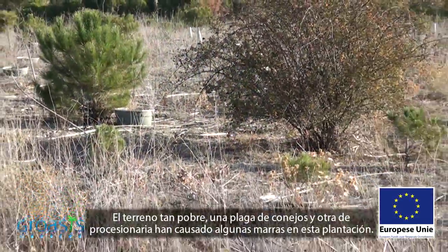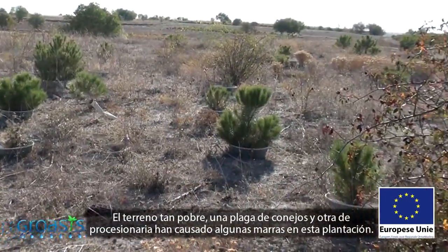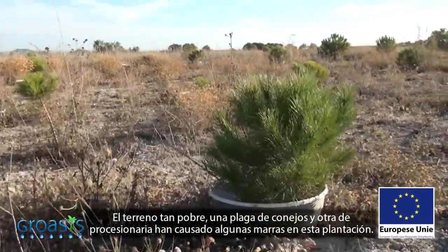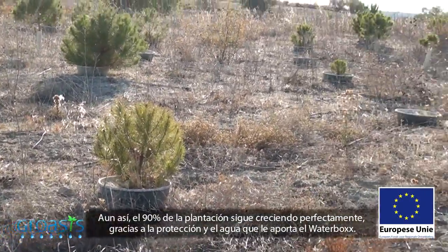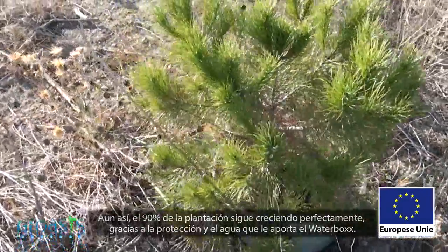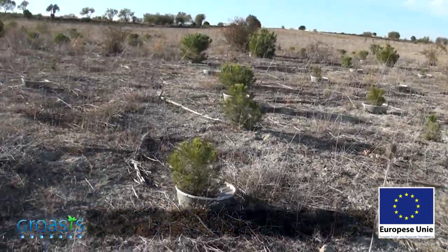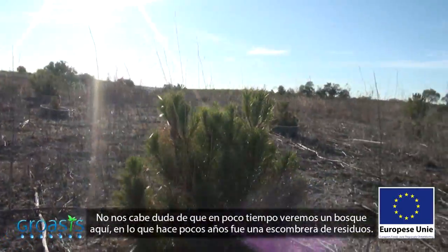Look at the size of the trunk of this five-year-old pine tree. The poor soil, plagues of rabbits and caterpillars have caused a few plants to die. Even so, 90% of the plantation are still growing in perfect condition, thanks to the water and protection that the water box provides. We have no doubt that there will soon be a forest here, on what was once a rubble dump.